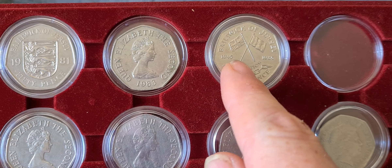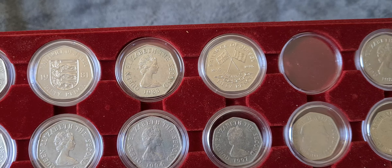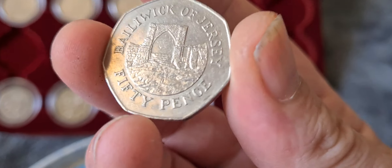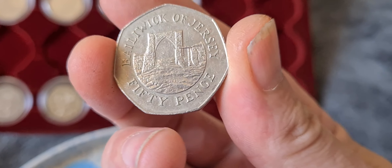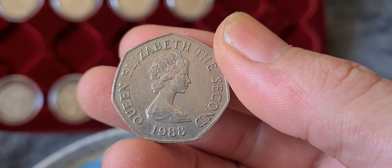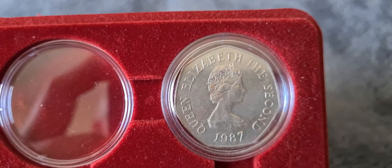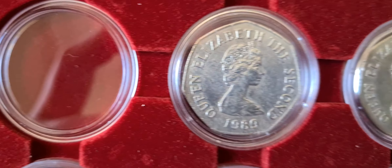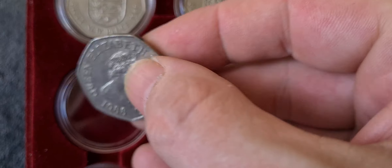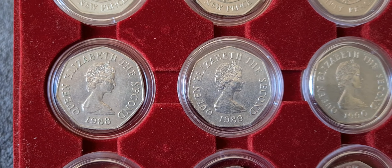After the 1983 coin we have the 1985 Liberation of Jersey coin. The third coin we have to add is another Grosnez Castle coin and this time it is 1988. We have 1987 here and then on the tray underneath we have 1989, so the 1988 coin has to go in there — brilliant.